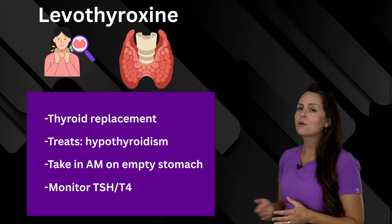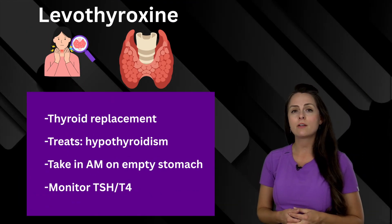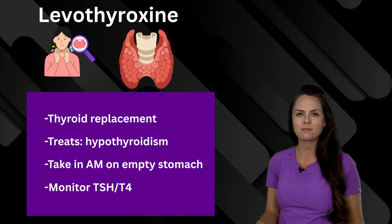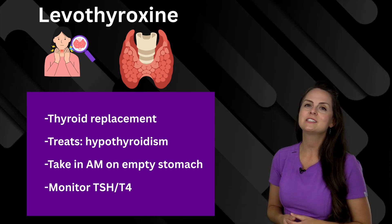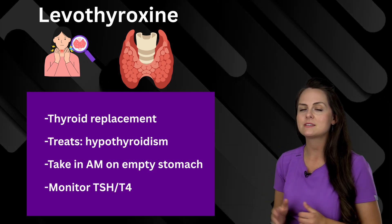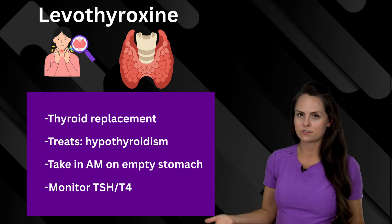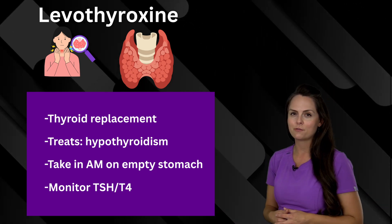Another medication is levothyroxine. This is a thyroid hormone replacement, so it's used to treat hypothyroidism. Educate the patient to take it in the morning on an empty stomach, and monitor levels that tell us how the thyroid is doing, like the TSH and T4.